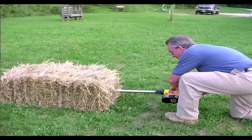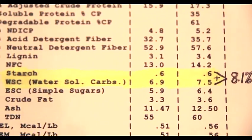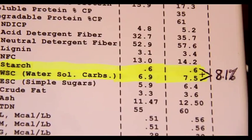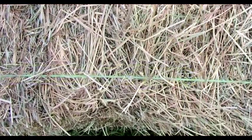We usually test hay at a place called Dairy One, and we get the analysis showing the water-soluble carbohydrate and starch level in the hay. The combination of those two values should be less than 10% to be an ideal hay. Normal hay usually runs about 12.5%, and some hays can be as high as 25%, which would be disastrous — that's why it's so important to test the hay you're giving the animal.